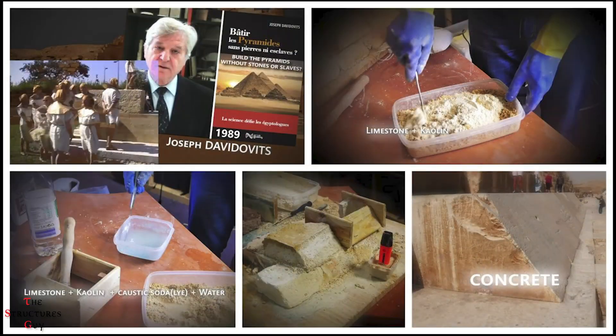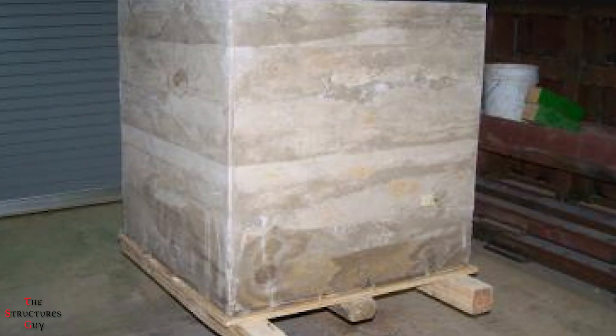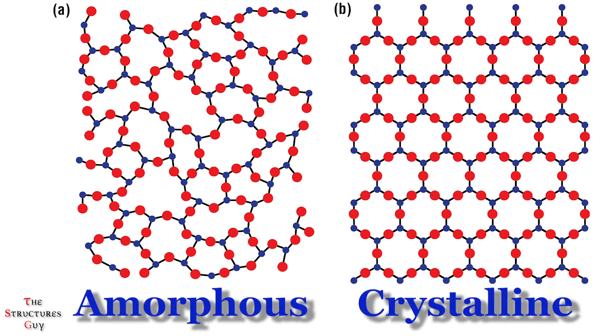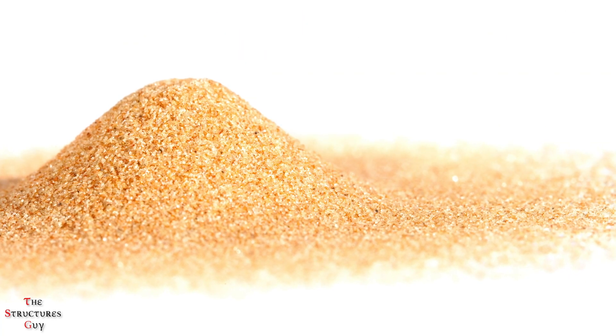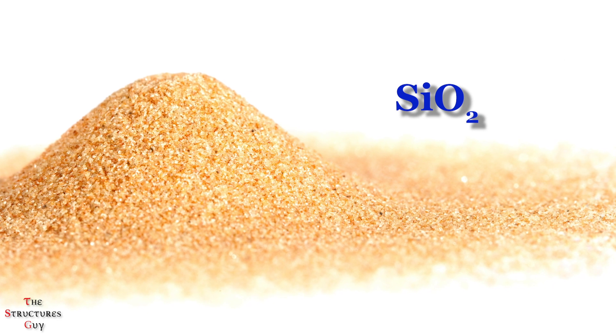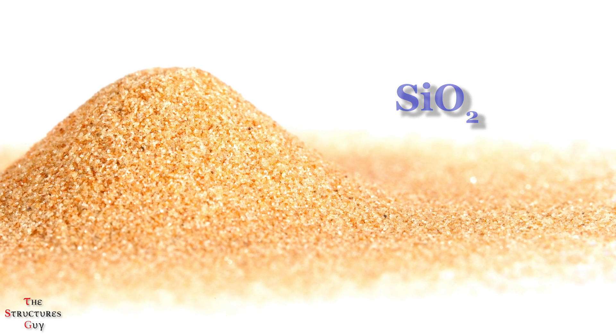The stones also had a higher water content, which is unusual for natural limestone found in Giza. Davidowitz and his team tested the method, producing a large block of concrete limestone in 10 days. Also, in both the inner and outer casing stones, the stones were amorphous, meaning their atoms were not arranged in a regular and periodic array. However, sedimentary rocks such as limestone are never amorphous. Balsam recently discovered the presence of silicon dioxide in one of the samples, further confirming that these blocks are not natural limestone.